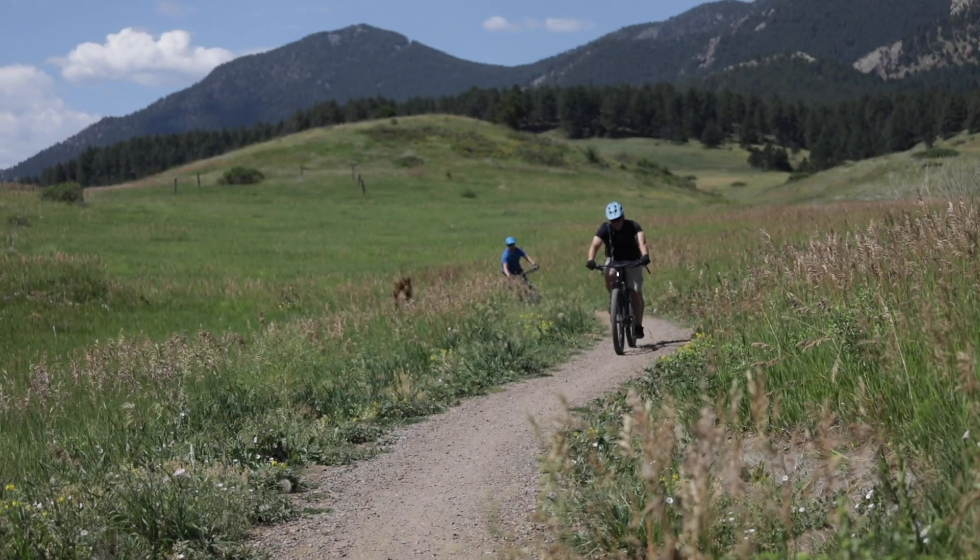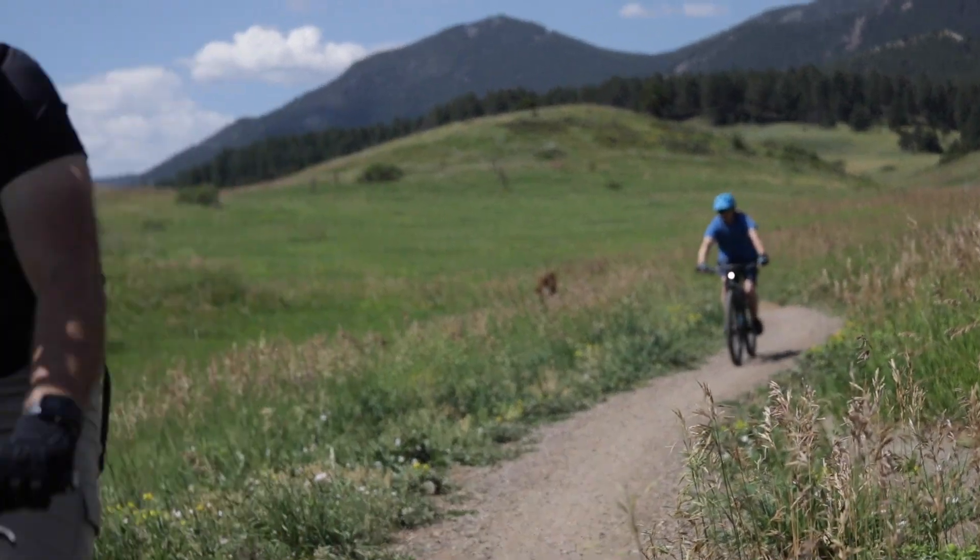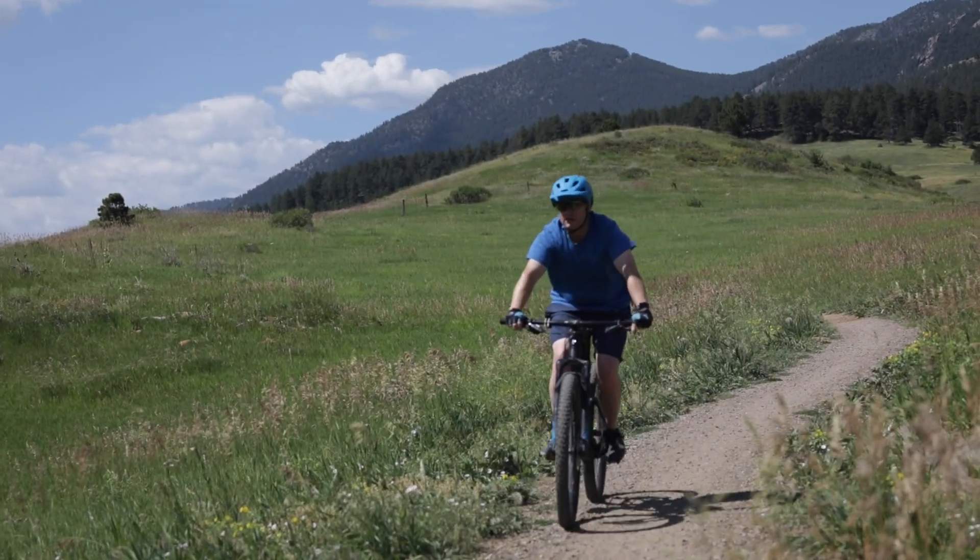The multi-use trail is one of the classics here on the Front Range, accounting for several great views and vistas as well as time spent out in the forest.